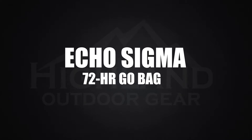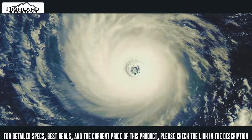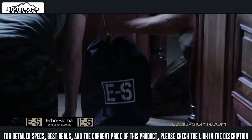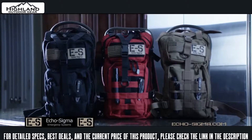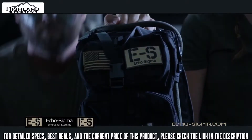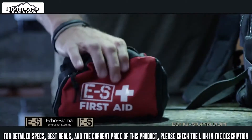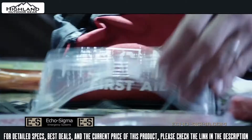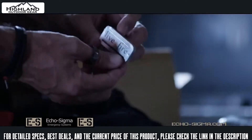An emergency can strike at any time, from a simple power failure to something far worse. Be ready with a 72-hour get-home bag from Echo Sigma Emergency Systems. You don't need to be a trained prepper to be geared up like one — Echo Sigma kits come pre-assembled so you can use them right out of the box.